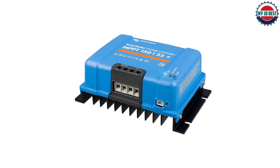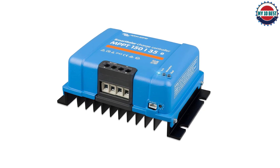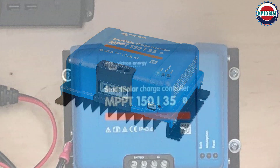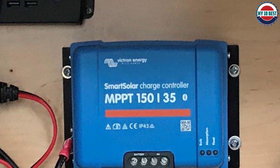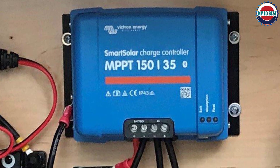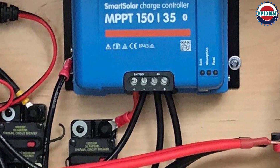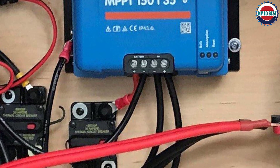Victorin Energy uses advanced technology and high-grade materials with the best artistry to deliver a reliable and well-made product. Whether or not you are shopping around for the best PWM solar charge controller, you might want to consider the Victorin charge controller.